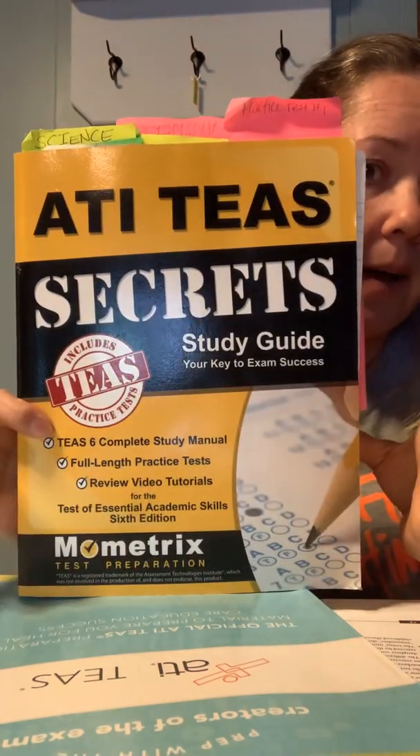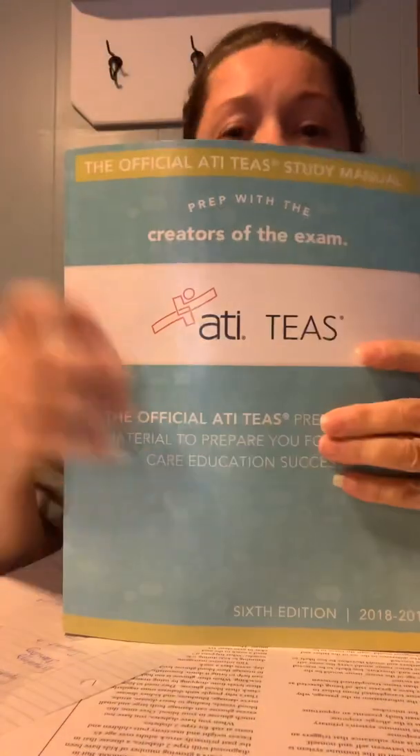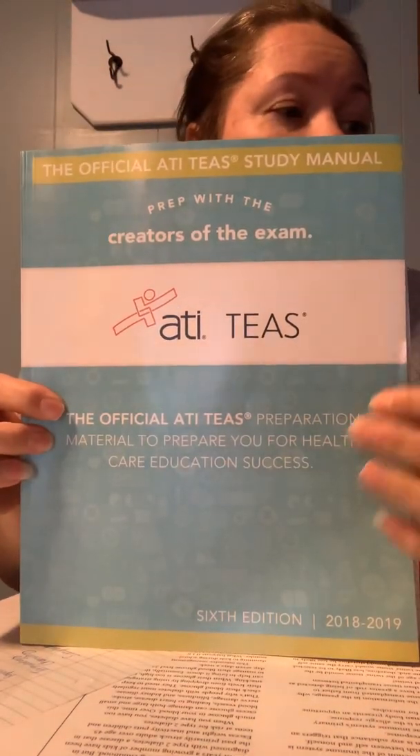The first book that I bought, which was like two years ago, it's okay. Probably if I would have studied it a whole lot more I would have gotten more benefit from it. I did study some — I have all my little tabs — but that's the one I studied for the first time I took the test and I didn't get the score that I wanted. So then I went to the official ATI TEAS study manual, and this is what I've been using in conjunction with the program on the computer that I paid for.